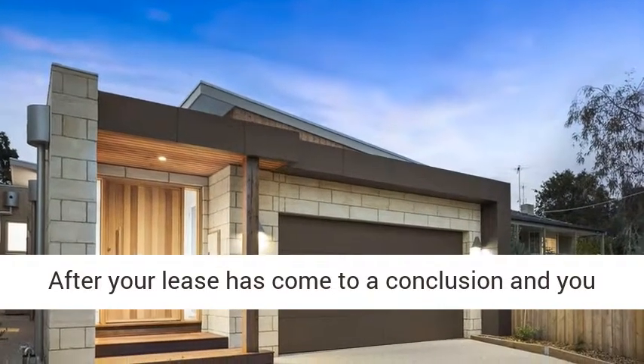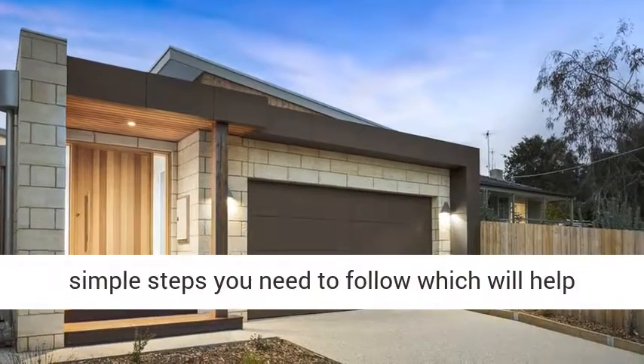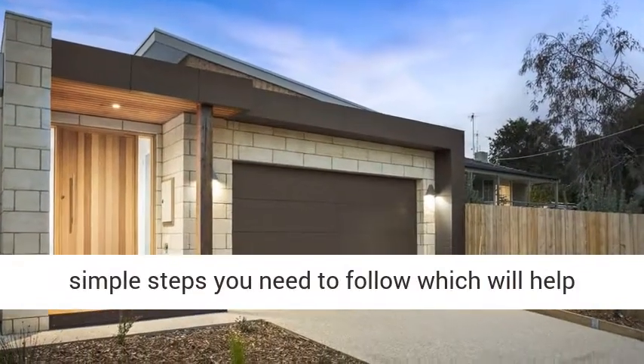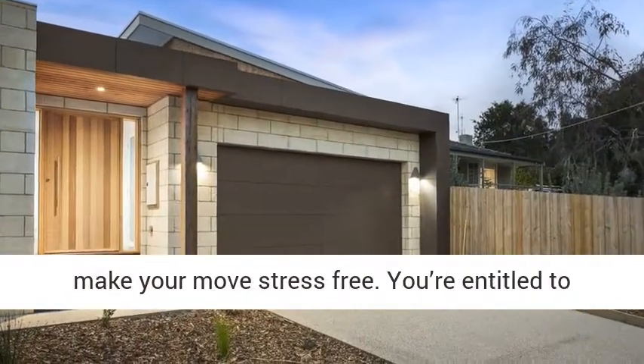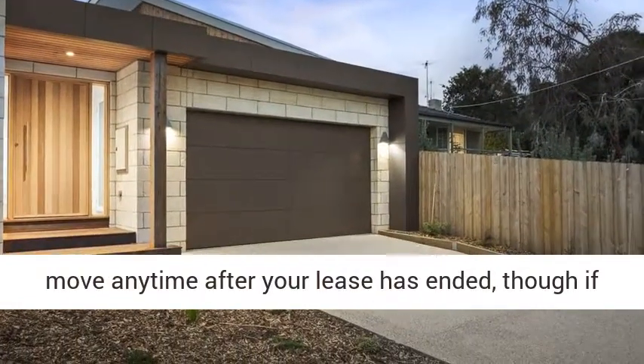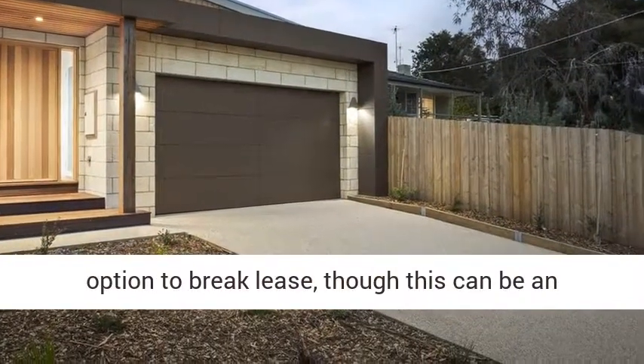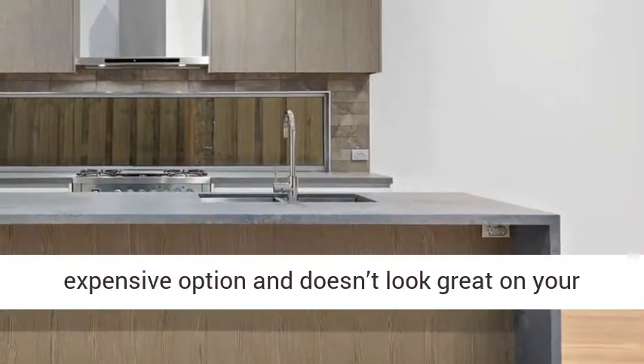After your lease has come to a conclusion and you decide it's time for a new home, there are a few simple steps you need to follow which will help make your move stress-free. You're entitled to move any time after your lease has ended, though if you need to move earlier, there's always an option to break lease, though this can be an expensive option and doesn't look great on your rental history.